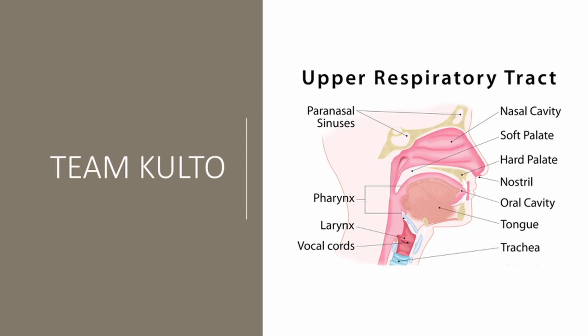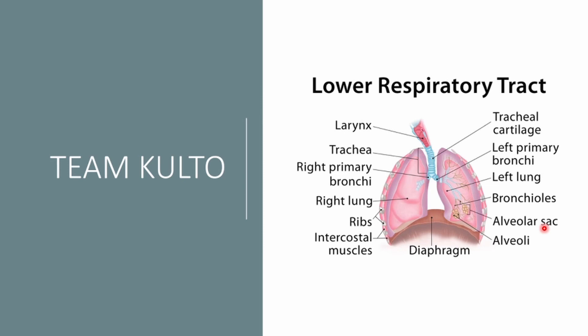Now let's go deeper into the lower respiratory tract. This includes the larynx, trachea, right primary bronchi, right lung, ribs, intercostal muscles, tracheal cartilage, left primary bronchi, left lung, bronchioles, alveolar sacs, alveoli, and the diaphragm — which is the major muscle for respiration.